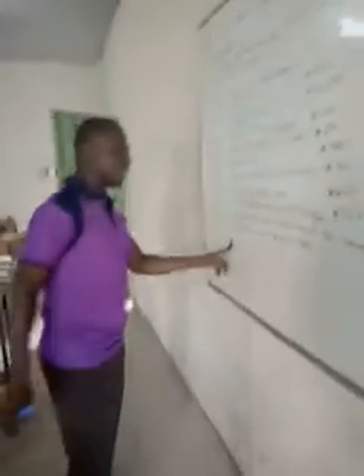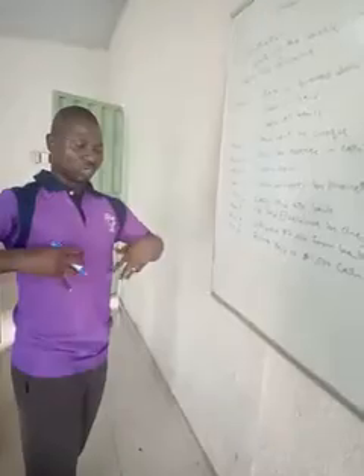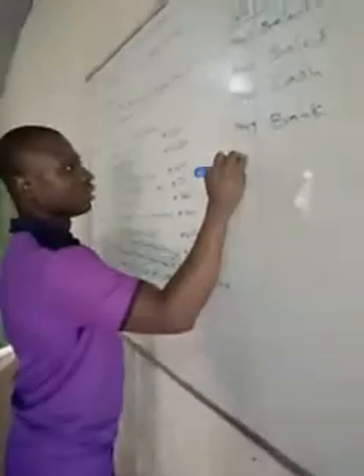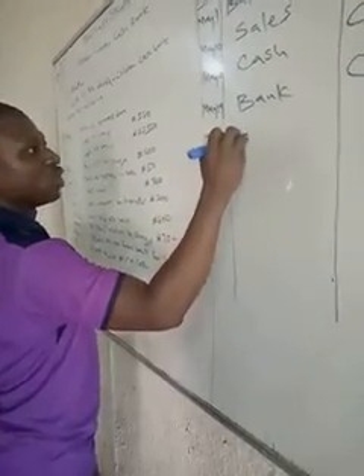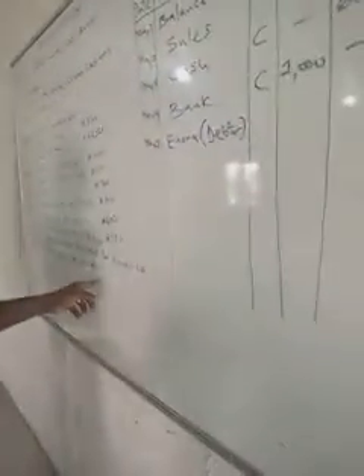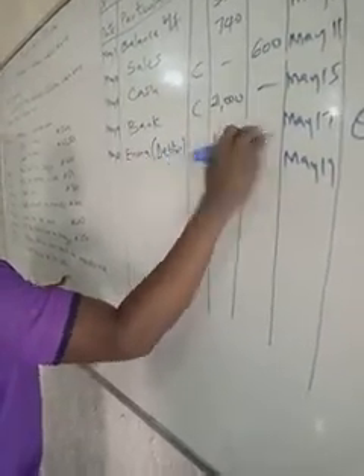May 21 — Enora paid us 1,500 Naira cash. Enora is paying the business, so money is coming in. We put Enora on the debit side. Enora is a debtor — she has come to pay us 1,500 Naira cash. Then we are done recording all transactions.